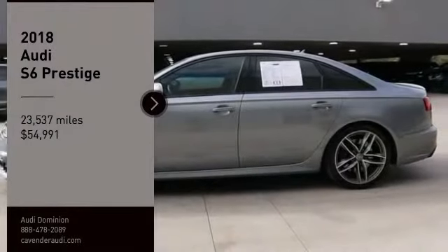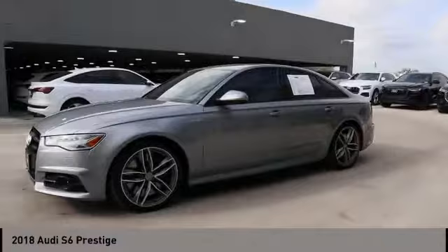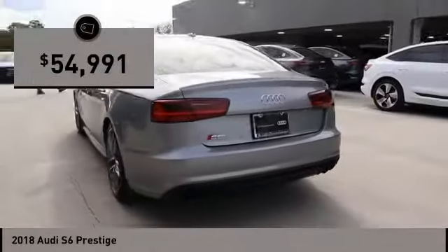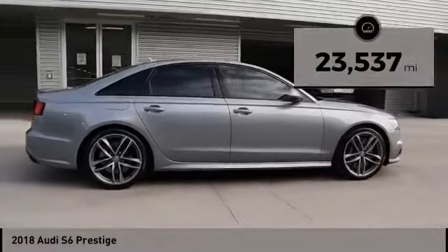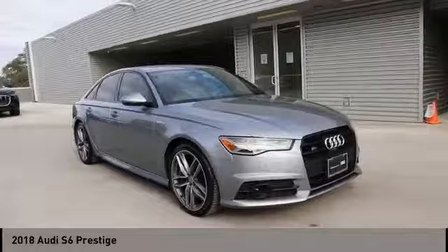Come test drive the 2018 S6. When it comes to creating the benchmark in luxury and performance, the Audi S6 stands alone and is priced below $55,000. This vehicle has less than 25,000 miles. This isn't just a vehicle, it's an experience. So stop in for a test drive today.